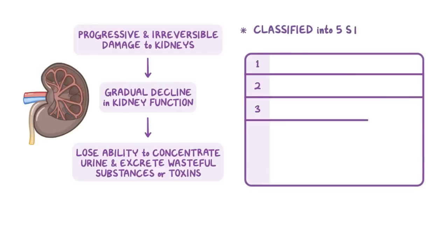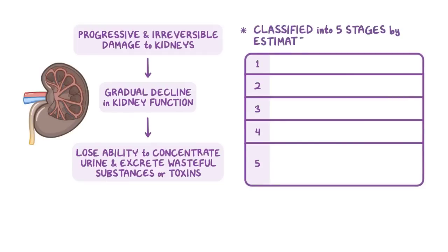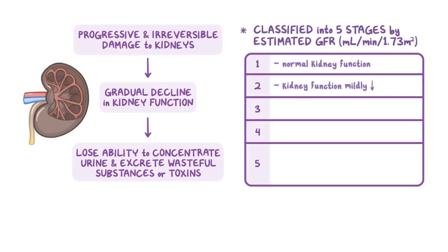CKD can be classified into five stages by determining the estimated GFR, which is measured in units of milliliters per minute per 1.73 square meters. In clients at stage 1 CKD, there's still a normal kidney function, since the remaining healthy nephrons are able to adapt, become larger, and work harder to maintain urine production. As the disease progresses into stage 2 CKD, kidney function is mildly decreased, while in stage 3 CKD, there's a moderate decrease, and in stage 4 CKD, there's a severe decrease in kidney function.